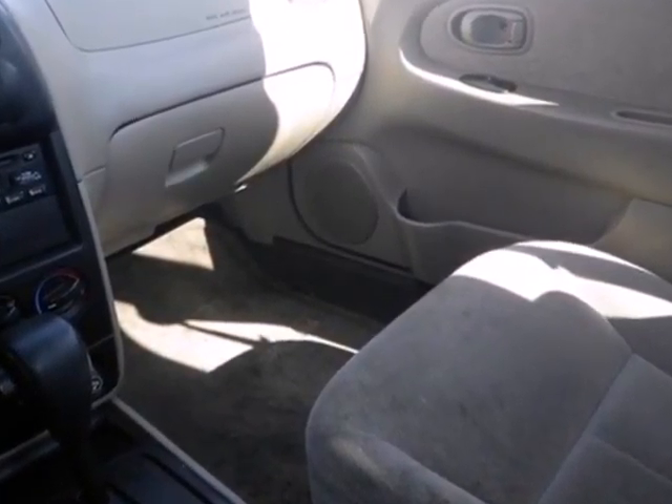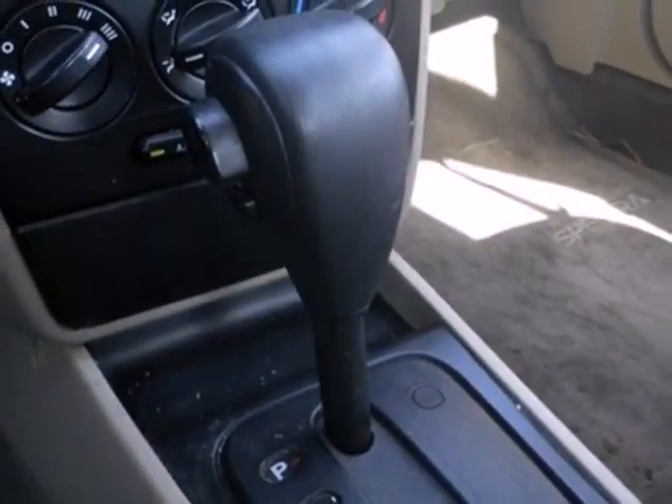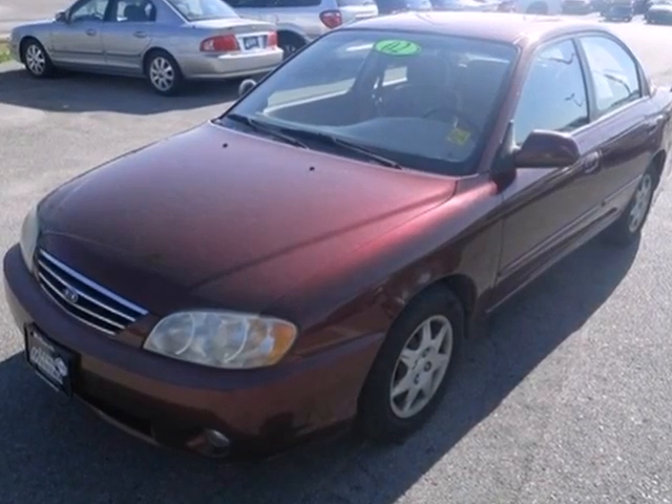With its affordable price, great build quality, reliability, and roomy interior, the Spectra is one of the best buys in its class. Whether you're looking for economical transportation for your commute or a safe car for the family, this Spectra is a top choice.